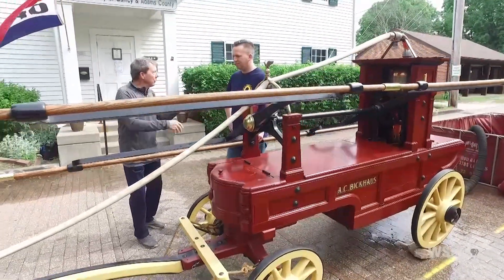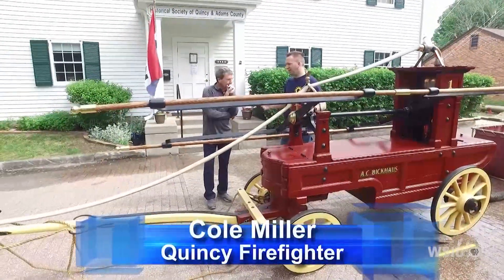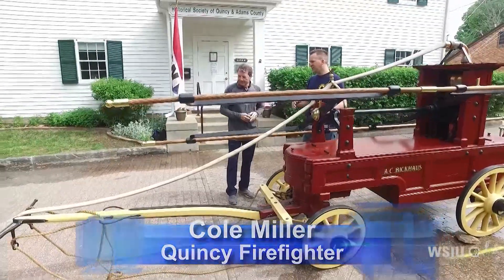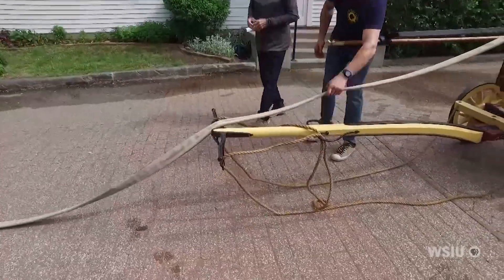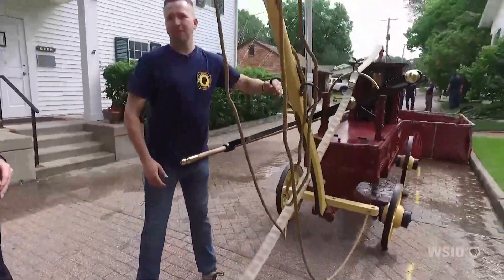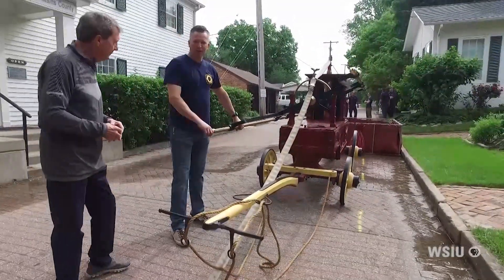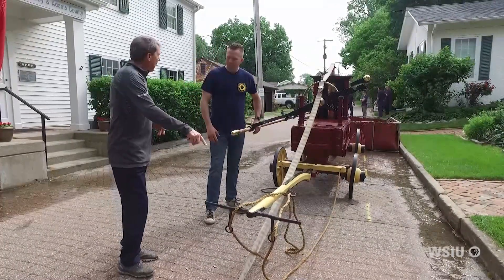How would you get it moving where you needed to go? Well, when an alarm came in, you would have to have your fire crew — all volunteer at the time — come to the fire station. This would be stored with the tongue up. They'd lower the tongue, guys would grab the tongue and the brakes and the rope, and they would pull it by hand to the fire. Man-powered.